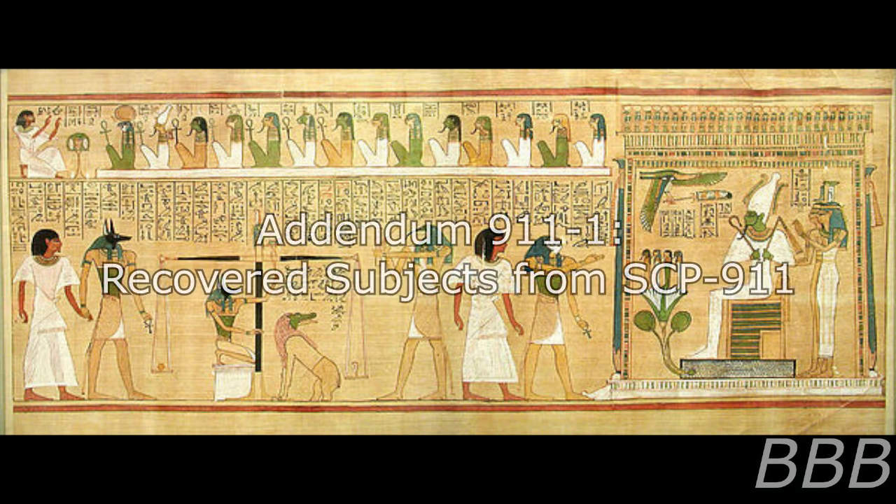Addendum 9-11-1: Recovered Subjects from SCP-911. Subject 9-11-1, inhabiting the body of Agent [REDACTED] who discovered SCP-911, claims to be a librarian from the Royal Library of Alexandria, captured by SCP-911 circa 180 BCE. Subject retains no memory of his captivity. After recovering from the shock of being transported over 2,000 years into the future, the subject has been quite cooperative and provided a considerable amount of useful historical background on his era. Researchers speaking the appropriate dialect of Greek are welcome to interview him.